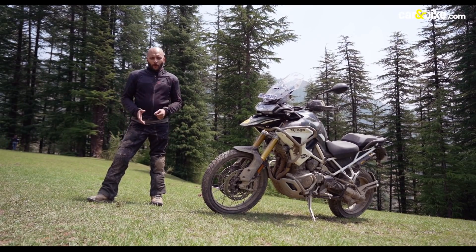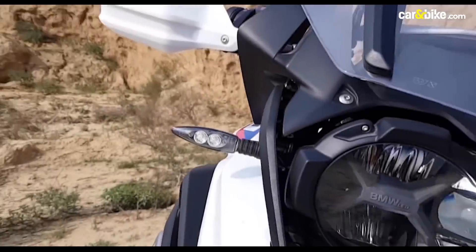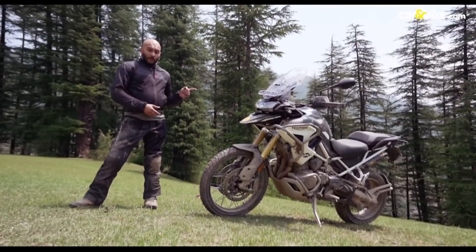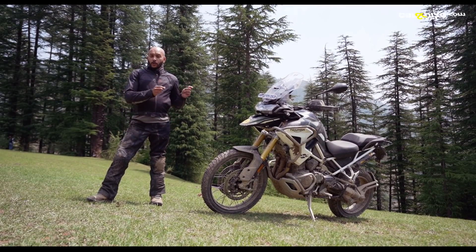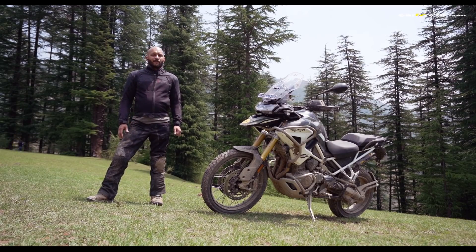Triumph has made no bones about the fact that the new Tiger 1200 is pitted squarely against the BMW R1250 GS. That's the one we're riding today — off-road and on-road — both the Rally Pro and the GT Pro road spec variant, to see what really has changed in the new Tiger 1200 range.